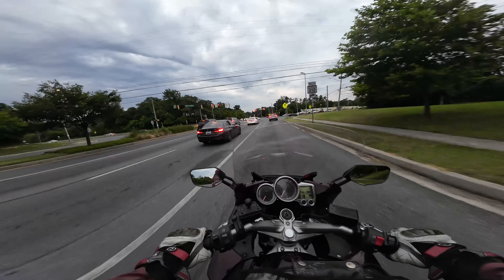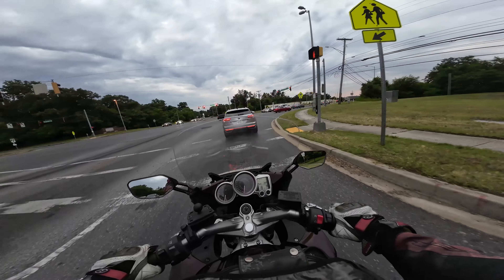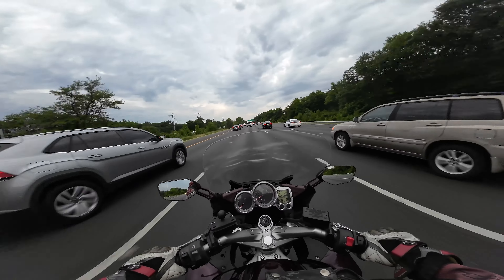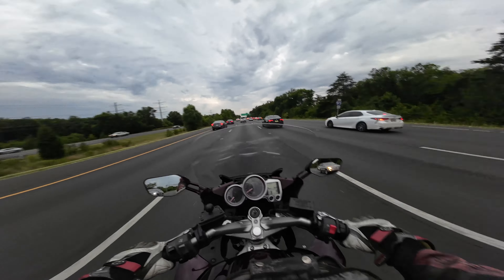I'll tell you at the end of this video which is the better bike. I think the SD has better handling. It's also got better comfort.